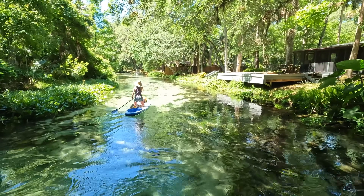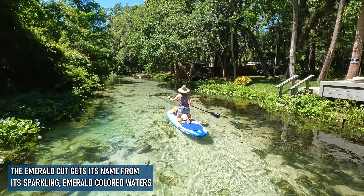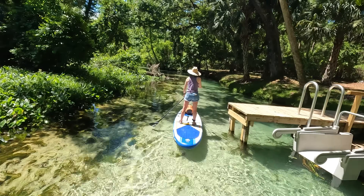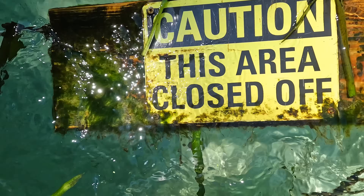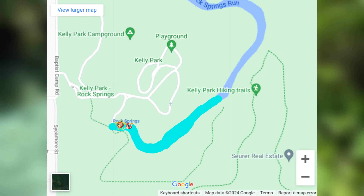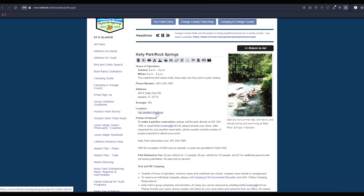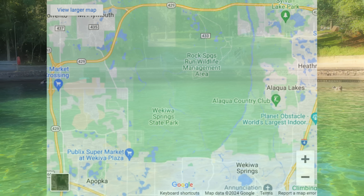We've almost reached the turnaround point, and we believe we're currently in what's considered to be the Emerald Cut. The run has definitely widened out quite a bit in this area, and you do see a lot more residences along the water. After around an hour of leisurely paddling we reached the point where we could paddle no further — still around three-quarters of a mile from the head spring. We learned that this initial stretch of Rock Springs Run is designated as a tubing route that launches near the head spring, and those who wish to float or swim there can do so by visiting Kelly Park, less than a mile down the road from King's Landing.